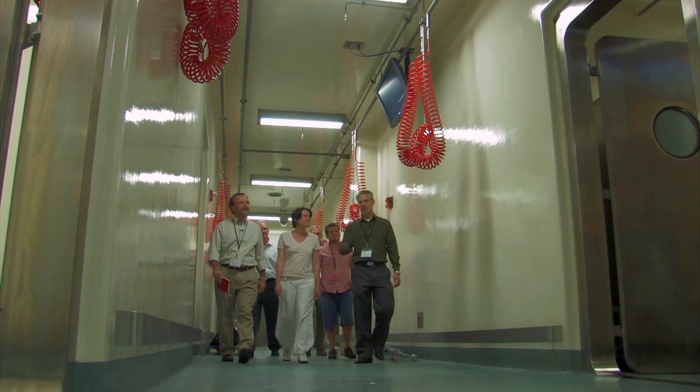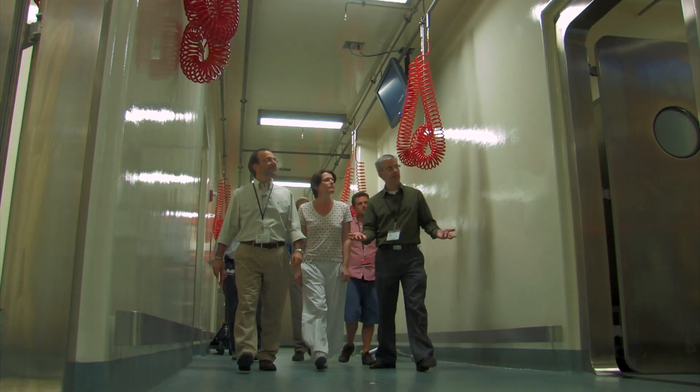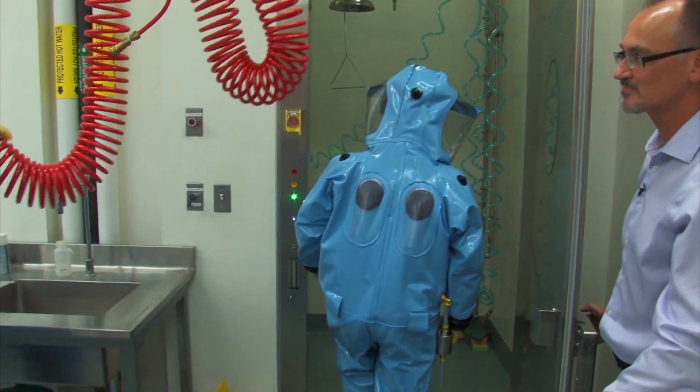Once you're in the BSL-4 space, the only way you can get out is to go through a chemical shock.